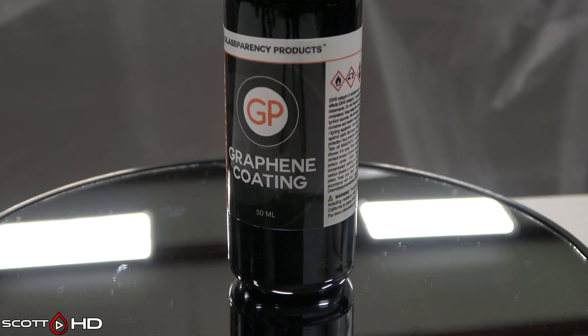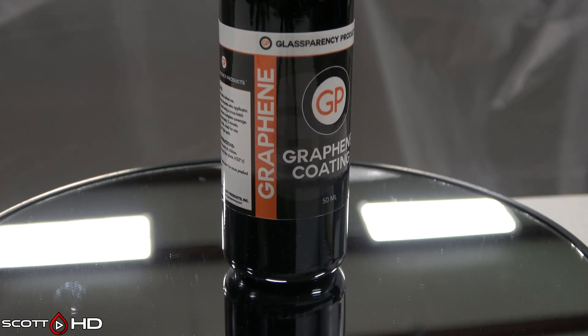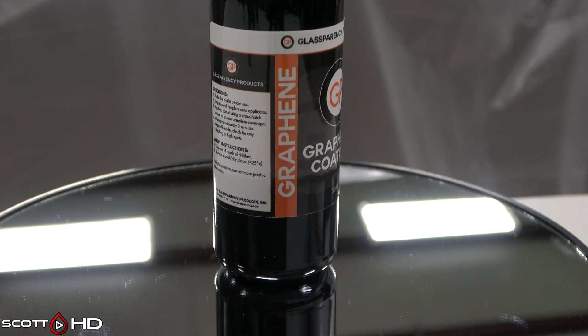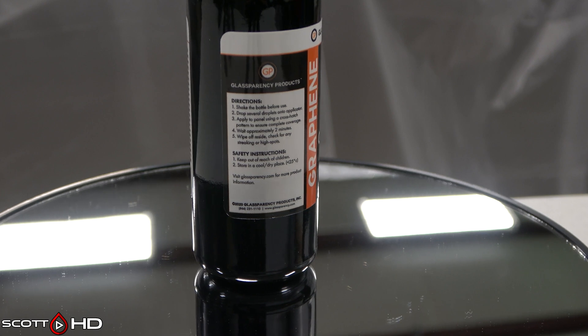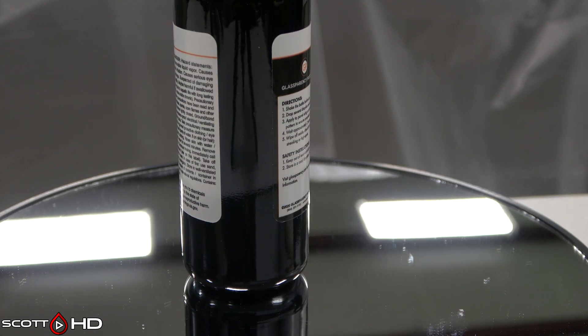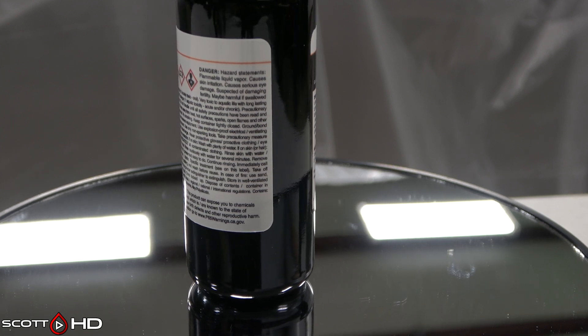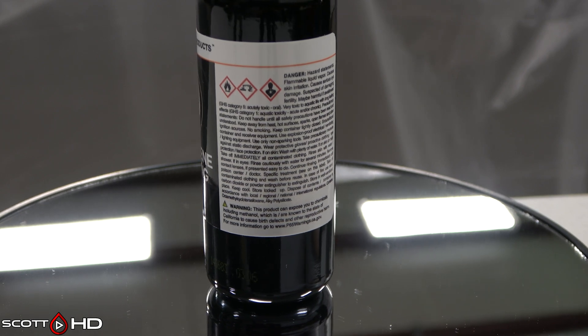Glassparency Graphene Coating — $158.94, $3.18 per mil, made in the USA. Primary ingredient: octamethyl cyclotetrasilazane yet again — so Glassparency, Extreme Solutions, and Adams all use the same primary ingredient. Graphene is not listed on the SDS, though I'm sure it's in there.